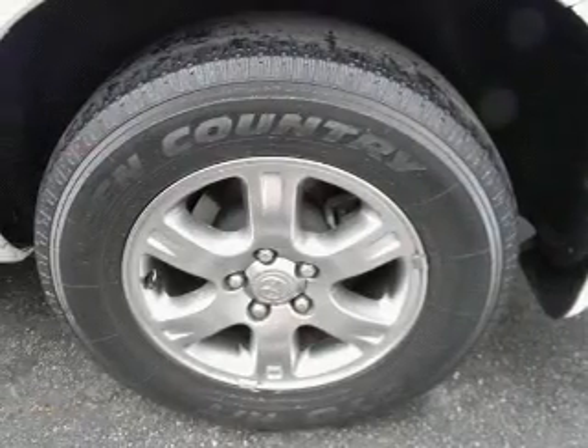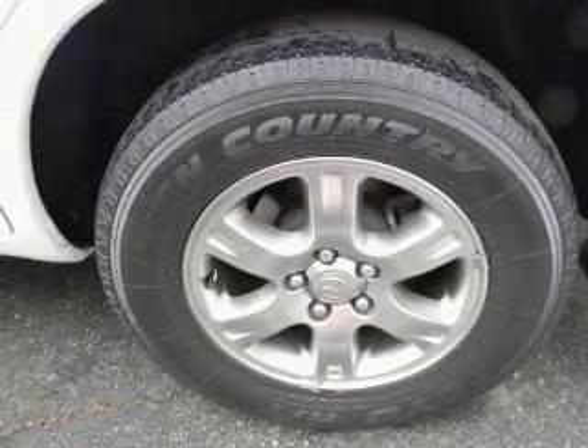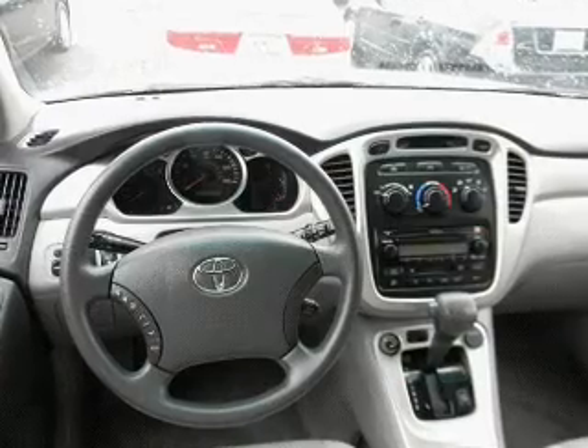Keyless entry. Power door locks. Power windows. Cruise control. An AM-FM stereo with a CD player. Power steering. An adjustable tilt steering wheel.